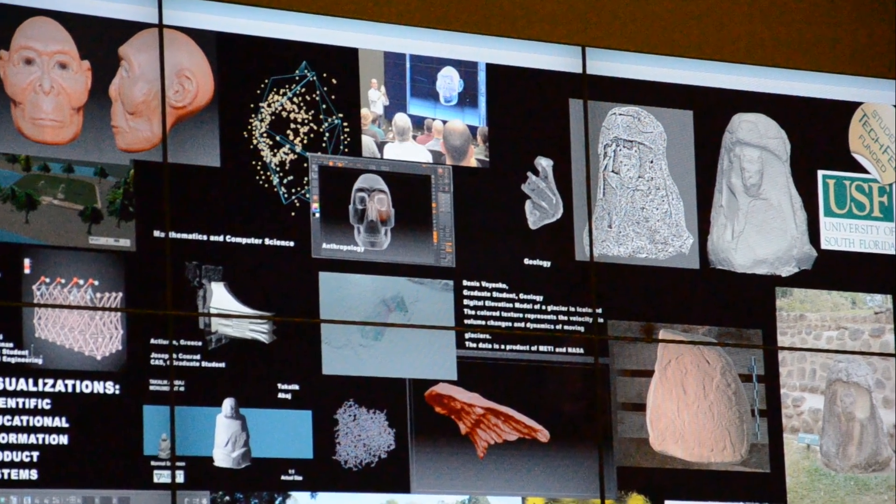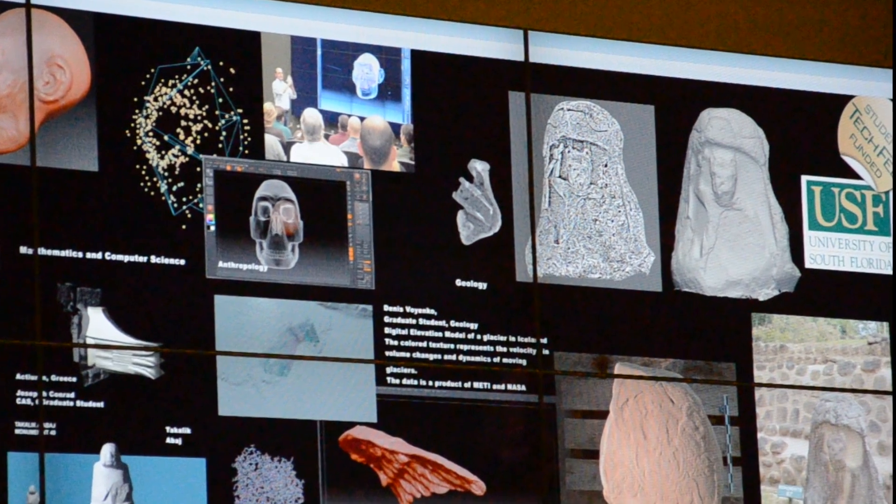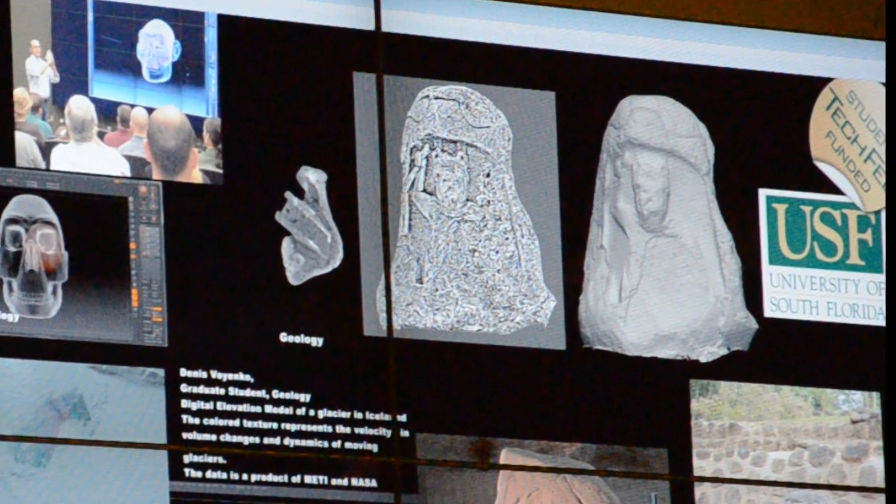The Advanced Visualization Center is designed to help students and faculty take their research data to the next level, offering new insights and perspective. This is open to all departments. They may not know it yet, but there's probably a need for it.